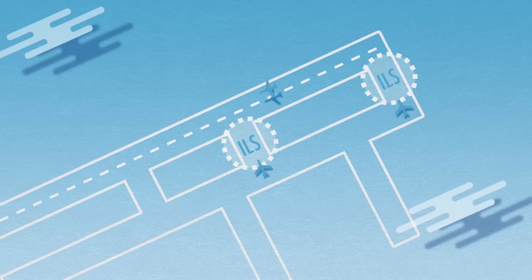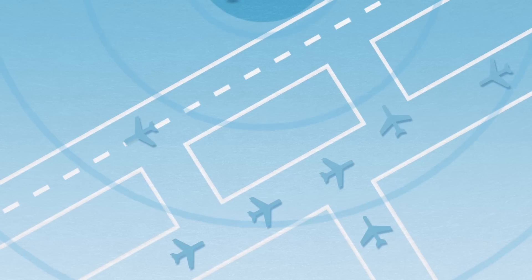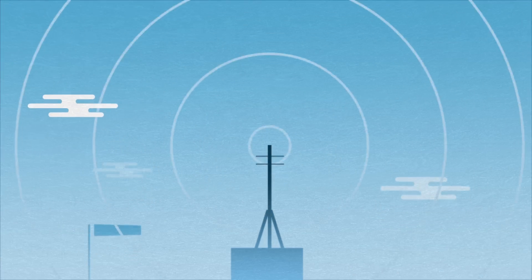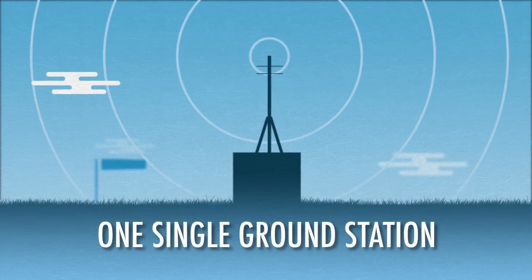Because the GBAS signal does not need protecting in the same way as ILS, there are fewer constraints near the runway, which helps increase the runway throughput. GBAS is a cost-effective replacement for ILS, as it can be provided to an entire airfield with one single ground station. It also has many operational advantages.